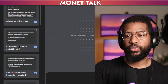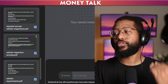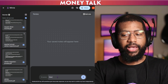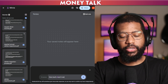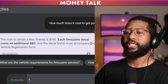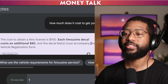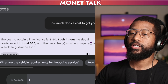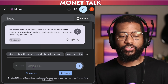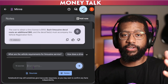The sources include the Minnesota driver's manual, ride share company application, annual limo vehicle inspection report — all downloaded from the actual government website. I asked: how much does it cost to get your limo license? It says the cost to obtain a limo license is $150. Each limousine decal costs an additional $80, and the decal fees must accompany the vehicle registration form. Being a limo license driver is different from being a ride share driver, but I also have documents for that.